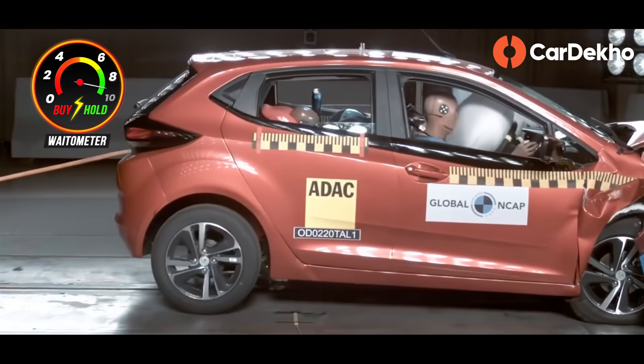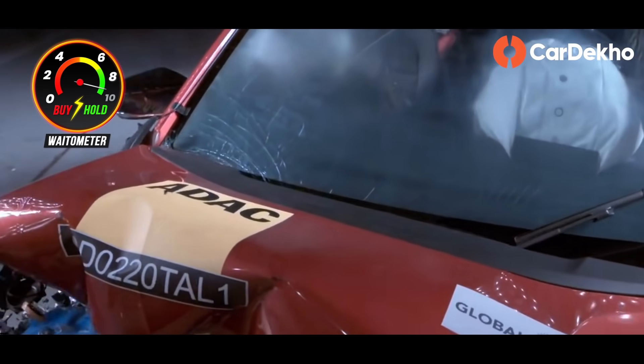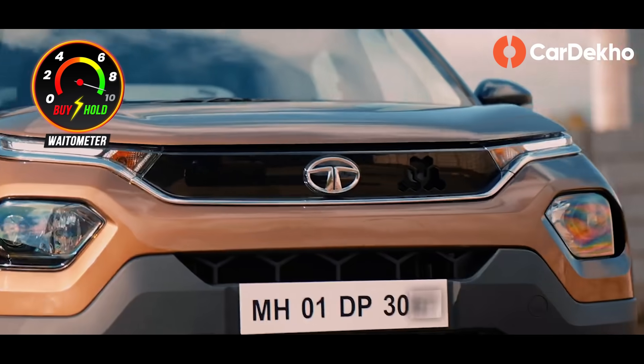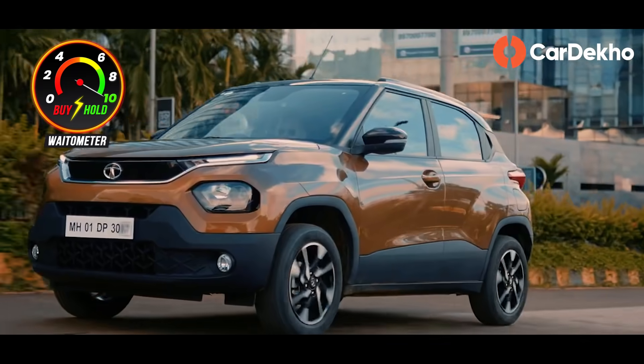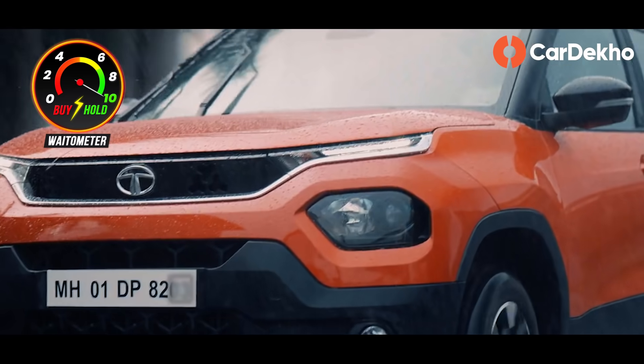Punch is built on Tata's brand new Alpha Arc platform — the same platform as the Tata Altroz, which received full 5 stars in the Global NCAP crash test. So we have very high safety expectations from the Tata Punch as well, and Tata Motors has been dropping many hints in this direction. Safety features will include dual airbags, ABS with EBD, and corner stability control. So if you want a small car but safety cannot be compromised, you can wait for the Tata Punch.